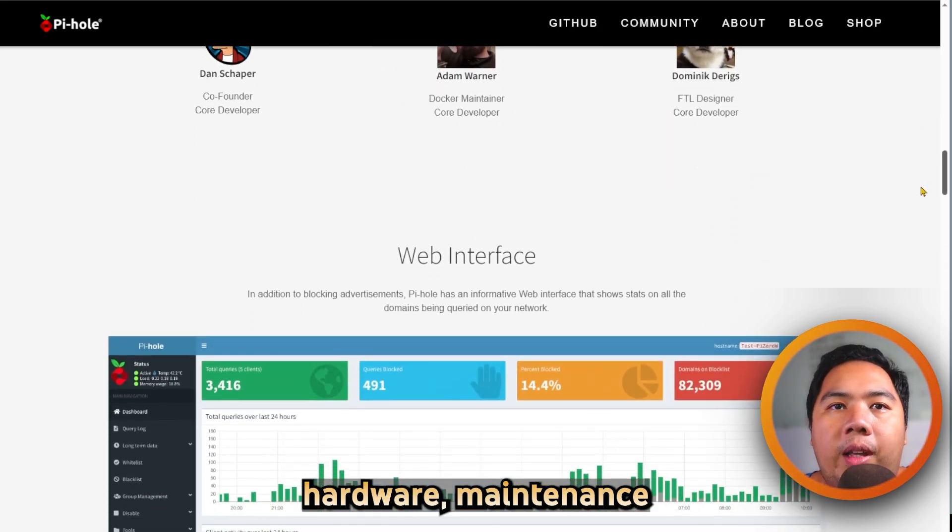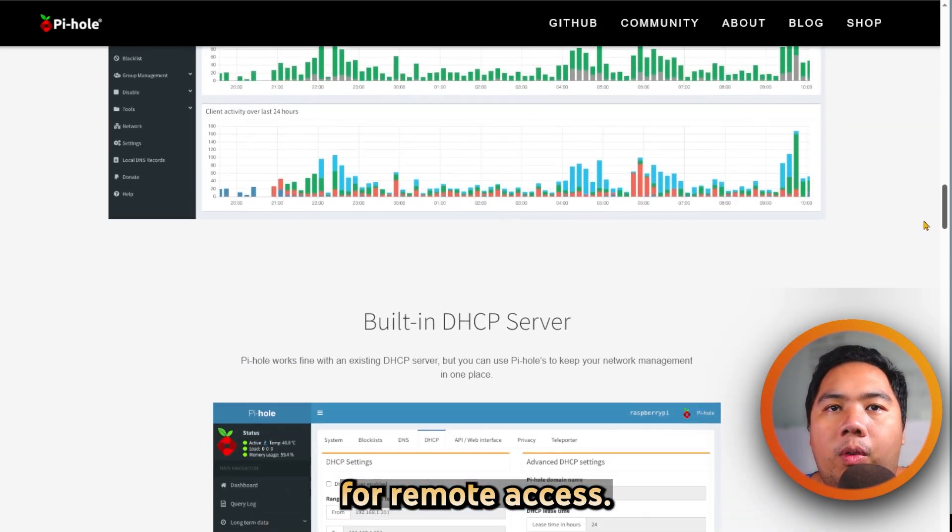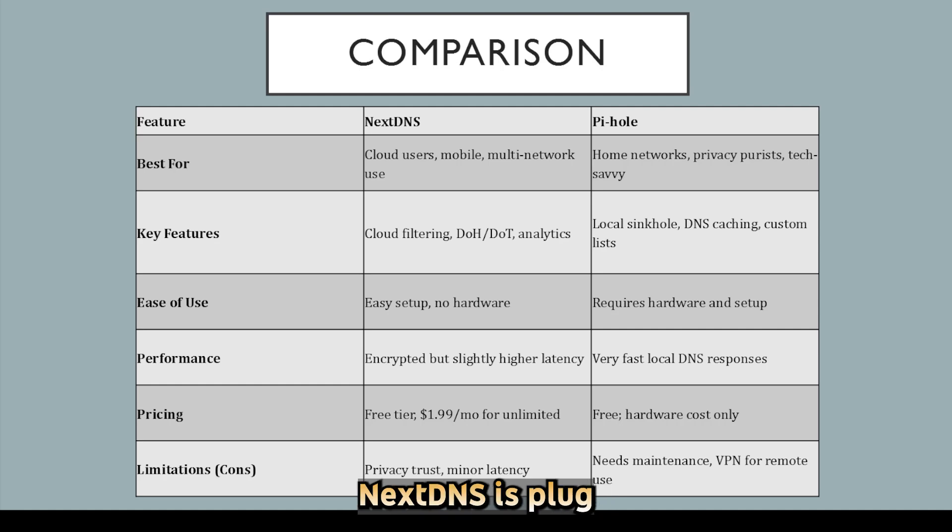Pi-hole is free and gives you full control without ongoing fees, though it requires hardware maintenance and VPN setup for remote access. Now let's compare them side by side. NextDNS is plug-and-play and works anywhere — home, mobile, or public Wi-Fi — with centralized cloud control and device-based filtering options.